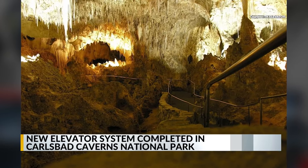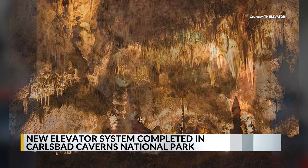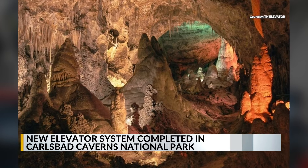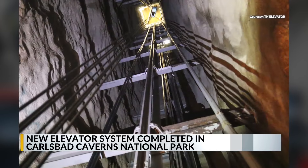The elevators travel 750 feet below the ground, equivalent to the height of the Hoover Dam, and travel around 700 feet per minute. They say the original elevator system was installed in 1955 and required repair and modernization work to enhance the safety and convenience for park visitors.